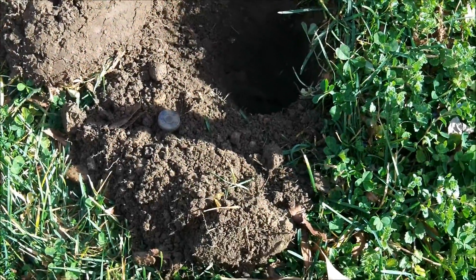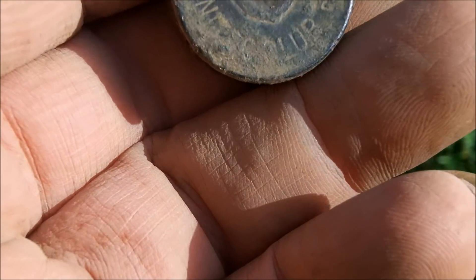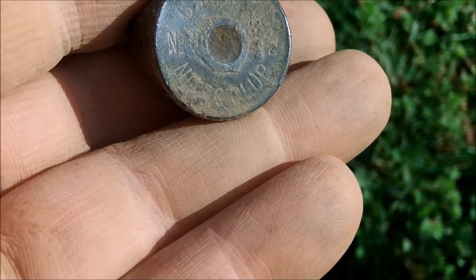I was getting a nice 13-14 signal here, about 6-7 inches down, and got a nice old head stamp for a shotgun shell. I think it's a UMC brand and it looks to be 12-gauge — it says Nitro Club. That's an older one. When I get home I'll date it and give you a better picture. I enjoy digging these old head stamps.